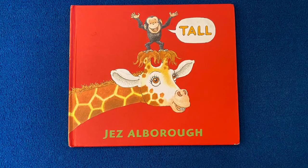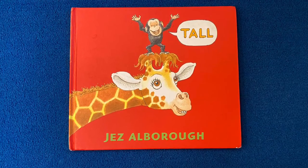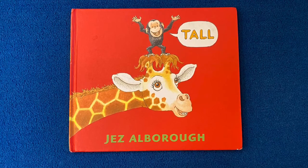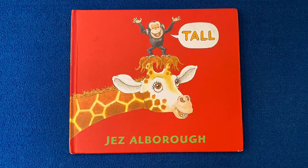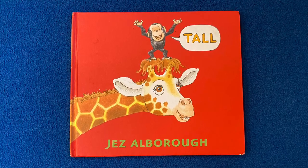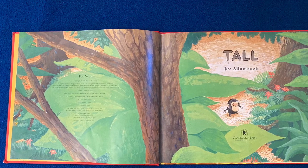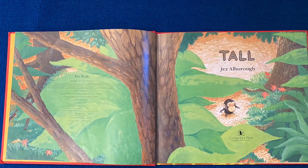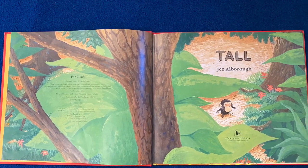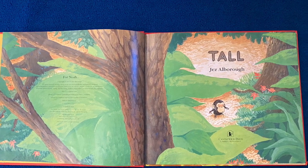Today's story is called Tall. The words and pictures are by Jez Albaro. I want you to take a look at the cover and notice that little monkey. His name is Bobo. Here's the title page — Tall by Jez Albaro. But take a look at Bobo. Look at his face. What do you think he's feeling or thinking right now? Tell your grown-up.